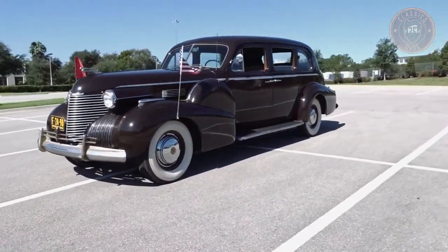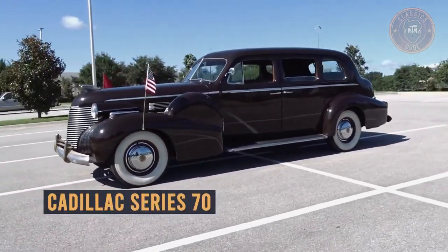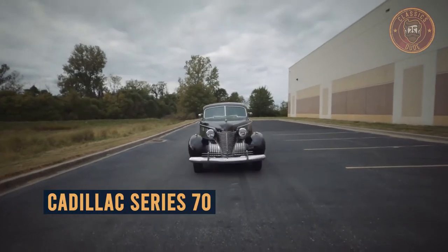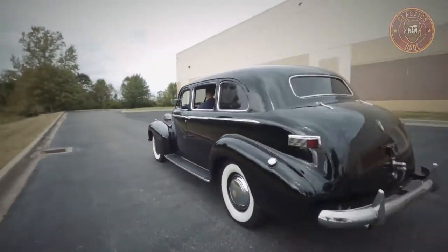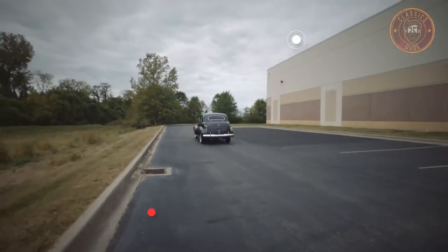In this video, you will get a closer look at the Cadillac Series 70 second generation 72-75: an overview, its origin, price range, and more, so stay tuned.